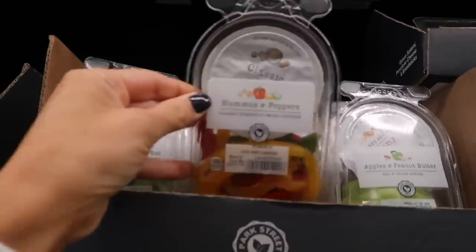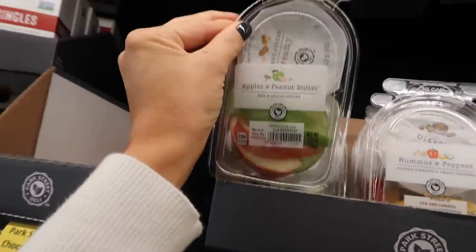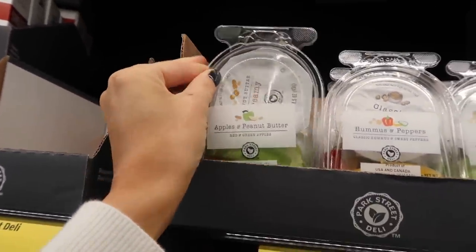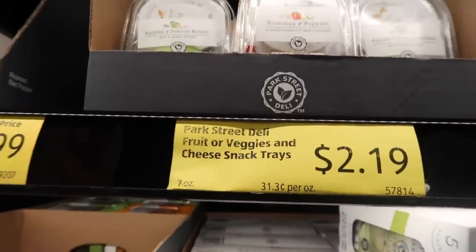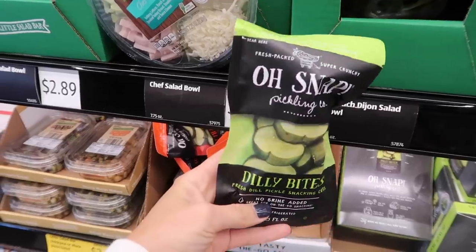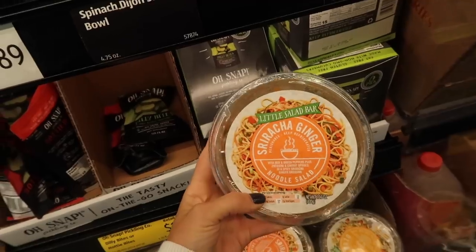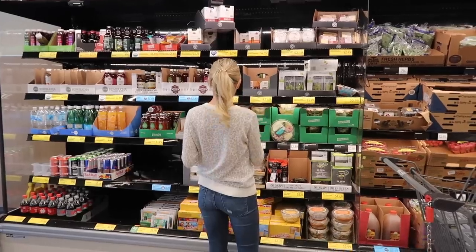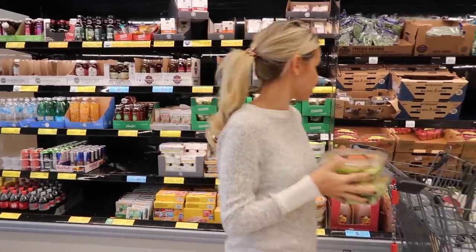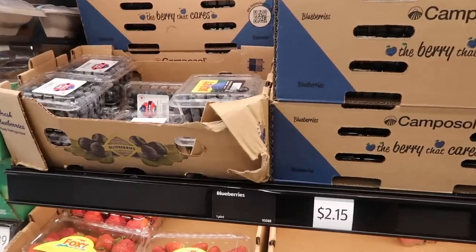Their pre-made salads looked really good today. The little snacks they had were some peppers and hummus and some apples and peanut butter. I also had to look at the pickle items — I keep seeing these everywhere. I personally absolutely love pickles, but I know there are pickle people and non-pickle people. The two things I'm getting from here are just those Santa Fe salads for Chris.